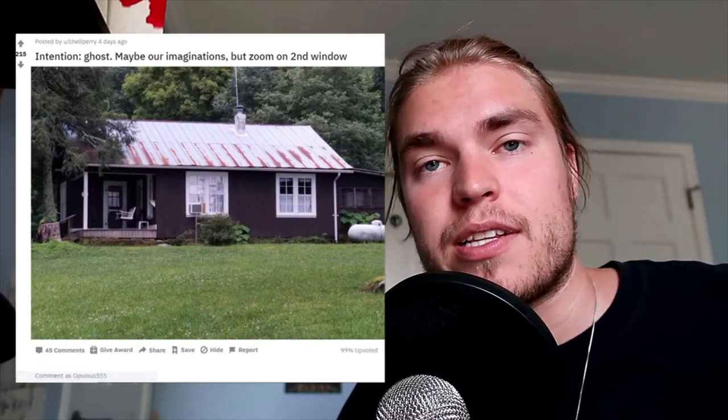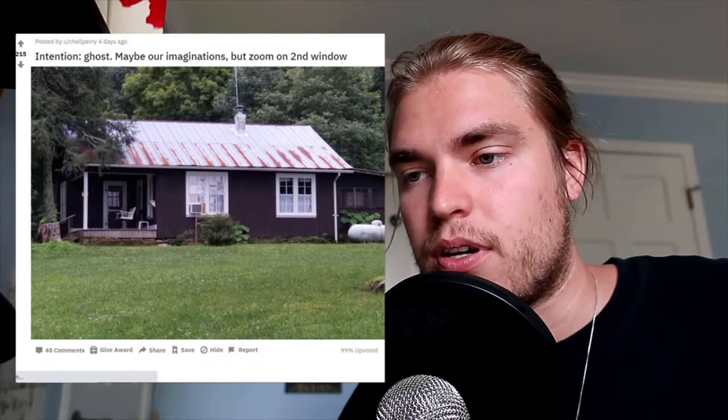This one got a little spooky — their intention was to see a ghost. They said maybe this is their imagination, but zoom in on the second window. Check out this house — what is that? Is that a face? It looks kind of scary, kind of creepy. They wanted to find a ghost and they found that. I don't know if it's a ghost — let me know what you think. They looked around everywhere else and didn't see anything.